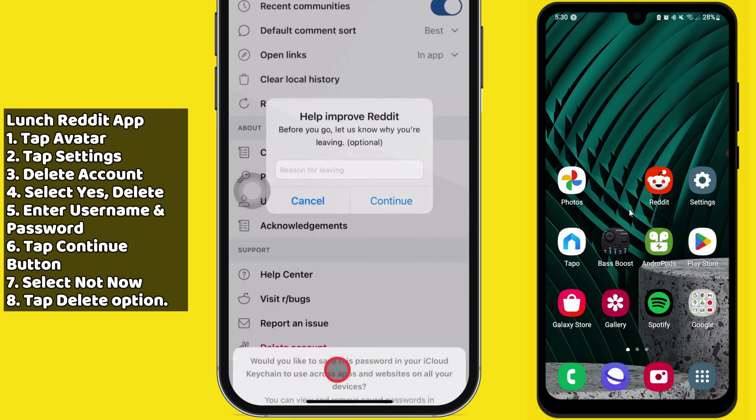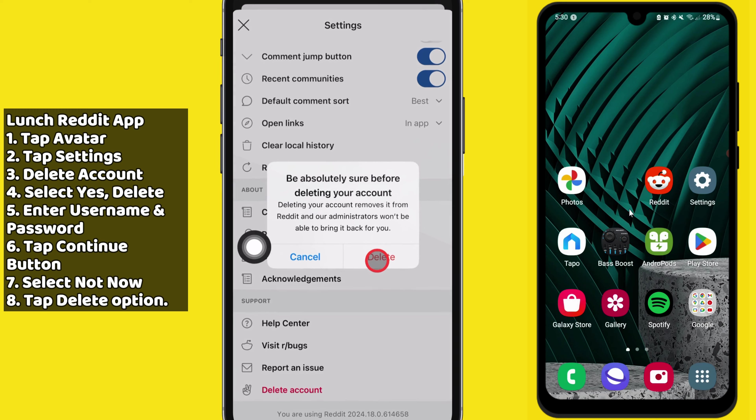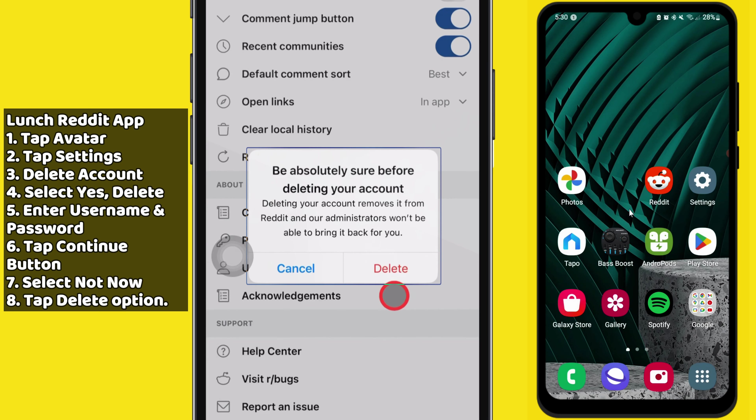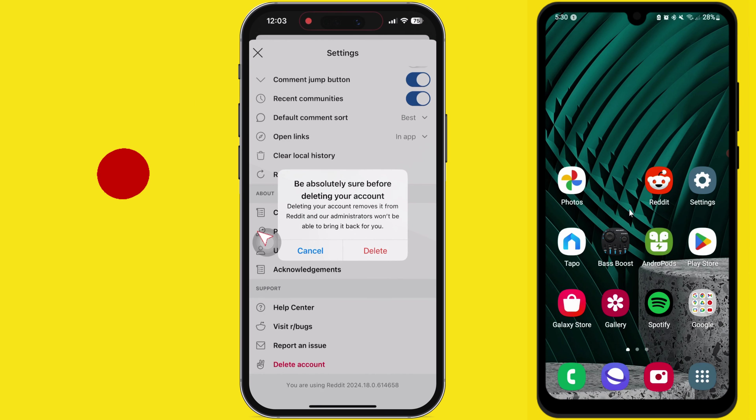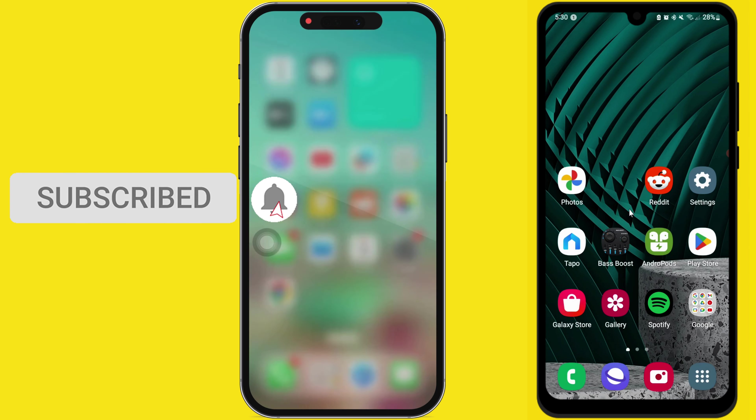It may ask you to save the password to the iCloud Keychain — select the Not Now option. You'll then see a confirmation screen asking if you are absolutely sure you want to delete your account. You can't recover anything once you delete your Reddit account, so select the Delete option. If you try to log in, Reddit will show an incorrect email or password pop-up.